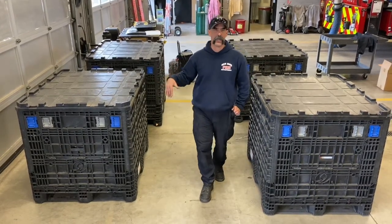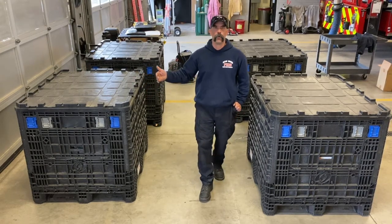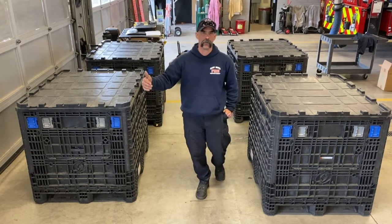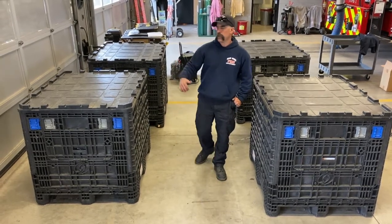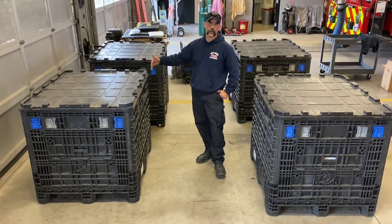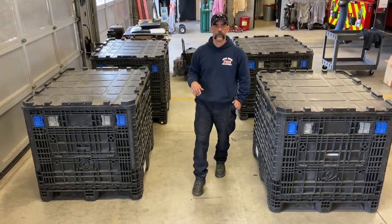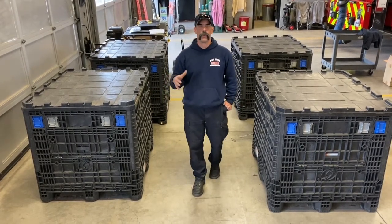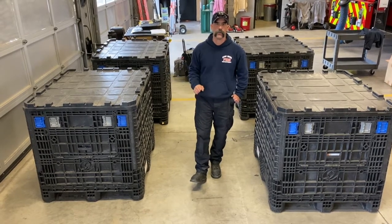Different situations will call for different things to take. We might even have to take the lumber truck, because in a mudslide situation we'd use that lumber to traverse the mud to get to wherever we need. As we go through this video, we'll break down the boxes and go through the inventory of what's in each one. I'll also include a link to that inventory so you can see what's in it when you come to take a look.